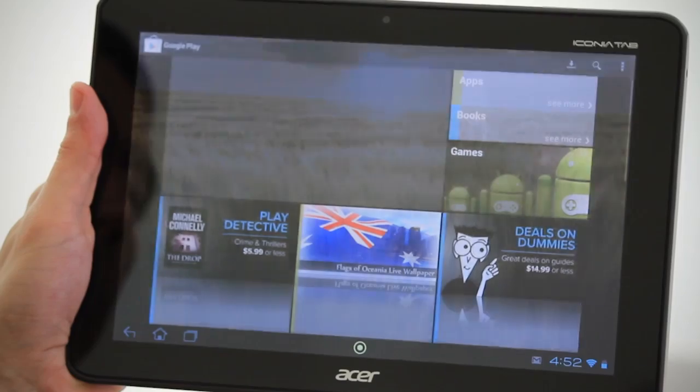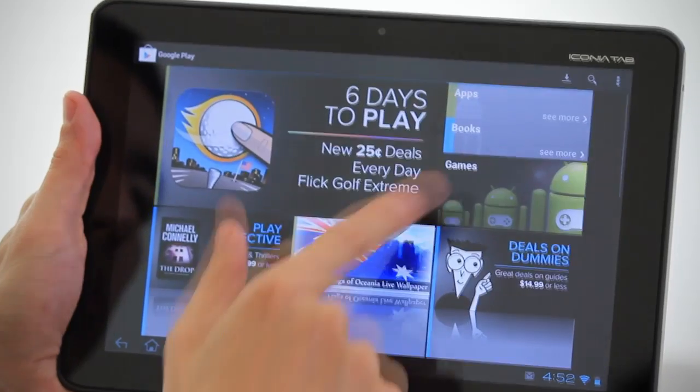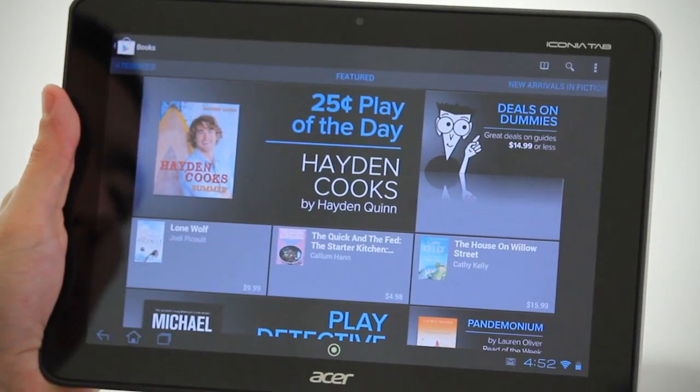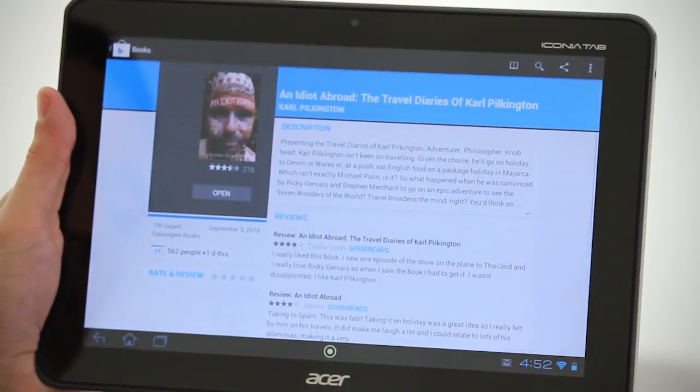So what is Google Play? It's essentially a consolidated destination for Android owners to source content of all kinds, whether it be apps, movies, music, or books. The separate services of the Android Market, Google Music, and Google Ebook Store are all combining into this one marketplace now called Google Play.